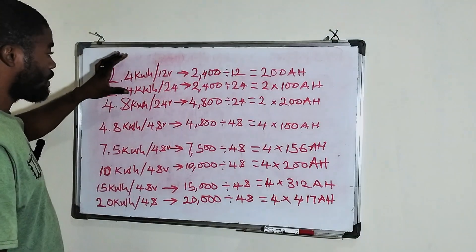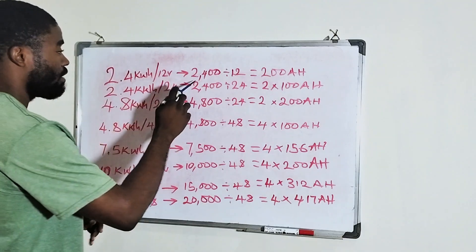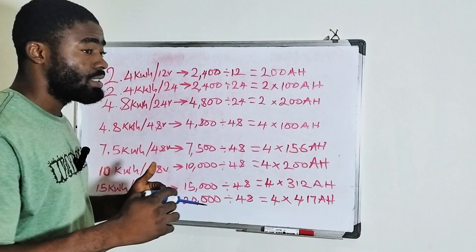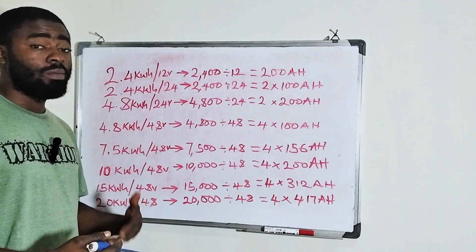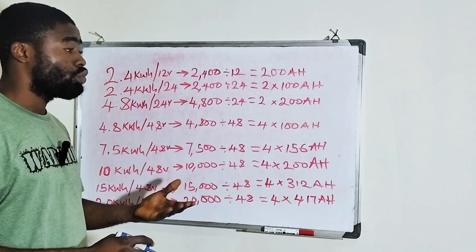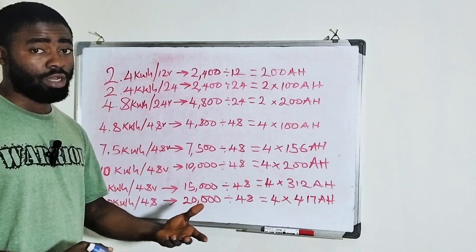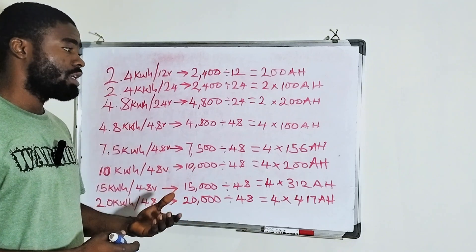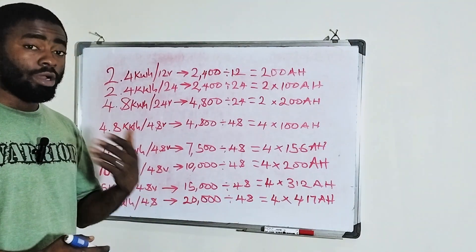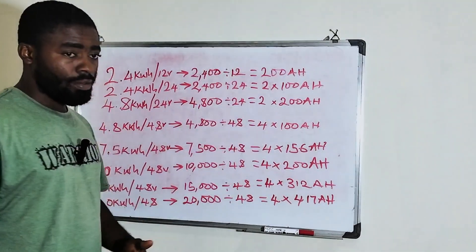If you have a 2.4 kilowatt hour lithium battery which is a 12 volt — let's assume yours is 12 volt — it means you have 2,400 watts of power. Now the 12 volt means the voltage. When we talk about voltage, we are talking about the pressure. The reason why most people get confused is because we are used to ampere hour, since most of the batteries available before were gel batteries and tubular batteries before lithium batteries came in. When lithium batteries came in, they decided to start measuring theirs in kilowatt hour. They are still talking about the same thing because you can convert kilowatt hour to watt hour and to amp hour.